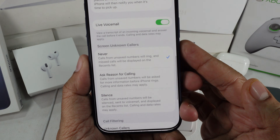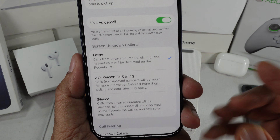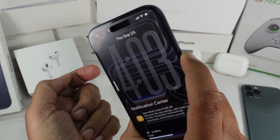That's it. From now on, calls from unknown numbers will ring straight through without being screened. If it doesn't work right away, don't stress — just force restart your iPhone and follow the same steps again.